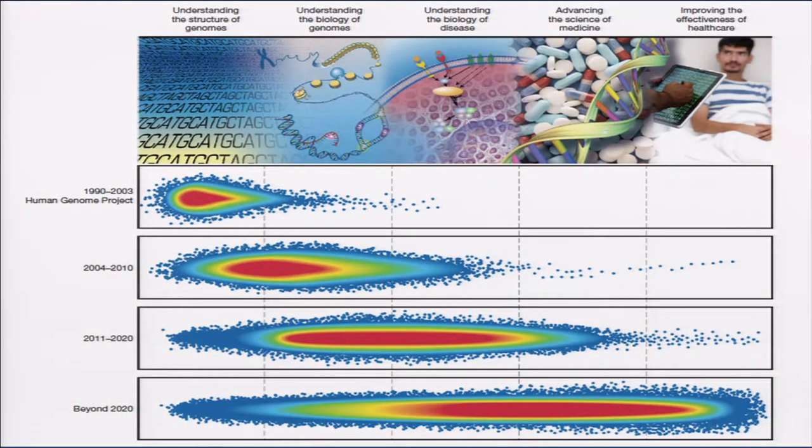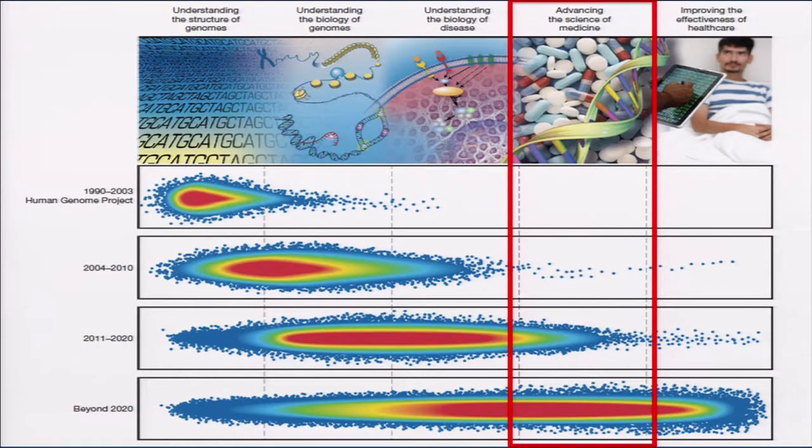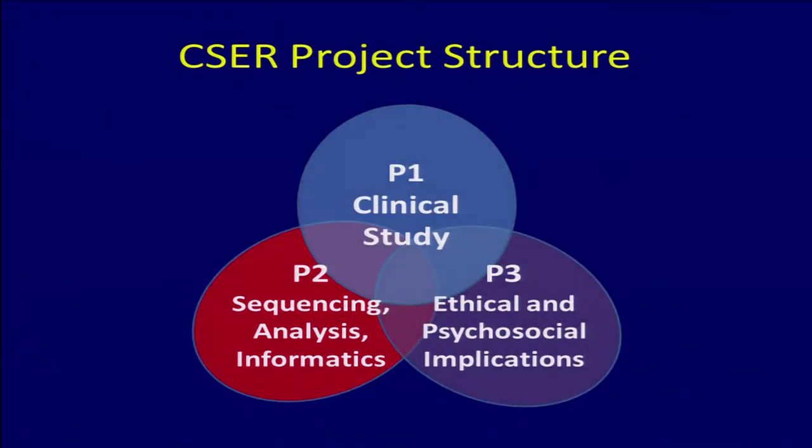What was a little innovative in this program was that we really wanted the ethics and psychosocial implications to be a big part of each project — built in and fully integrated. This program is really embedded in the fourth domain of the NHGRI strategic plan: advancing the science of medicine, at the cutting edge of moving genomics into medicine. CSER is really about understanding and researching process and psychosocial implications rather than discovery of new variants and associations.